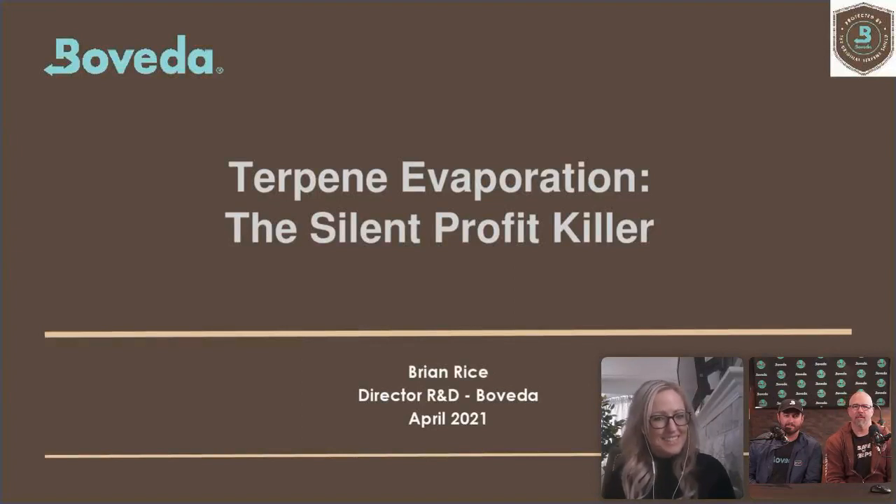Hello and welcome to today's presentation: Terpene Evaporation, the Silent Profit Killer. Today's webinar is being presented by Virox Technologies, makers of Shield disinfectants formulated with accelerated hydrogen peroxide. There will be a live Q&A at the end of this webinar, so please send in your questions at any time by entering them into the chat section located on the right-hand side of your screen.